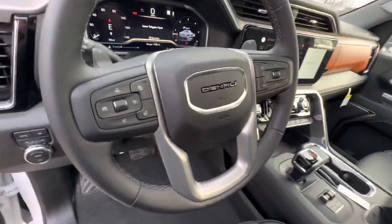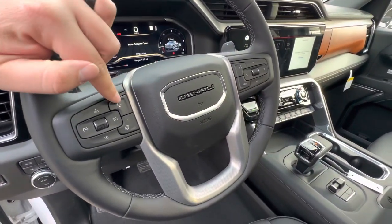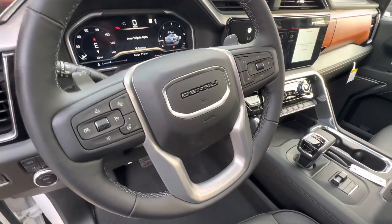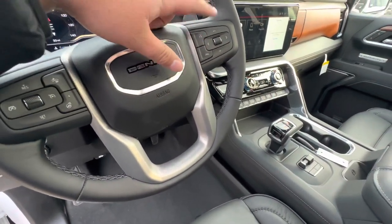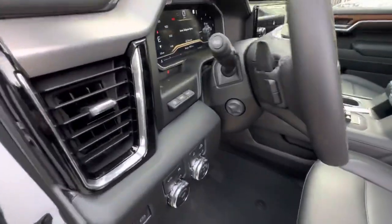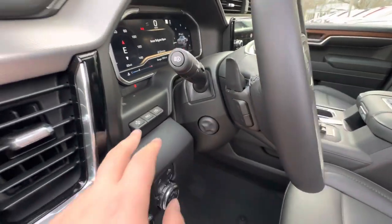On the steering wheel you have manual shifters on the back for paddle shifting. You have a forward collision alert that lets you set sensitivity when using cruise control. You also have your heated steering wheel, radio controls, and the ability to answer and hang up your telephone when connected to the vehicle.